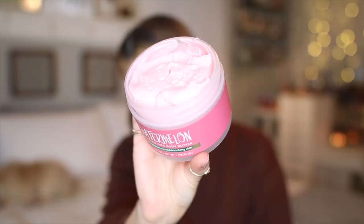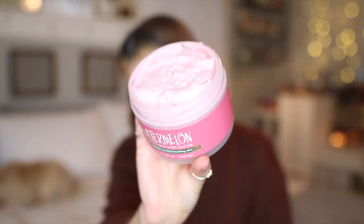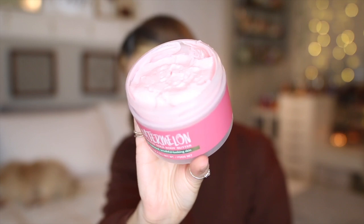I have a firming whipped body butter in Tropic Glow — the same scent as the scrub, which I guess makes it kind of a dupe for the Boom Boom Cream. It may not actually firm your skin, but it's a much more affordable option. I also have a whipped shea body butter in Watermelon — it smells just like the scrub. The consistency is very whipped and fluffy, almost like frosting. I love the color — it's a nice cotton candy pink shade.